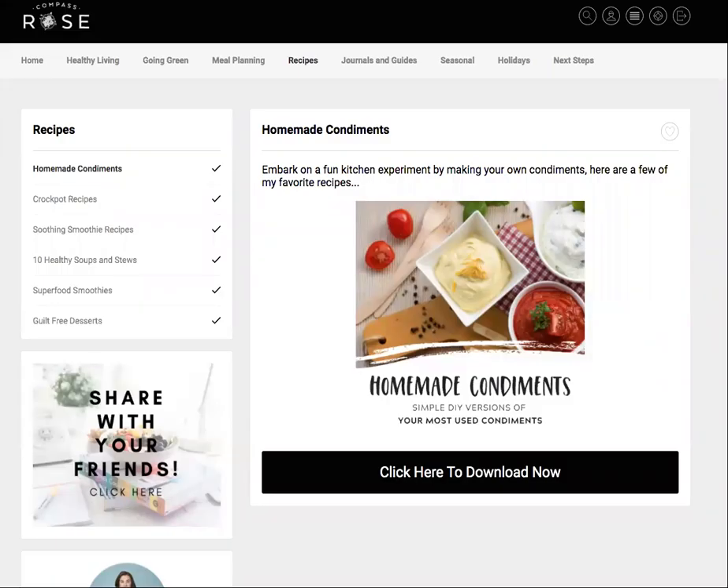Whether you are trying to save some money, eat healthier, or just get creative in your own kitchen, what about trying to make some homemade condiments? It's a fun kitchen experiment to really dive in and start trying some different things. Your most used condiments can probably easily and quickly be made at home. I have a super fun and free guide for you to download and try some of these recipes in your kitchen today. So let's dive in.